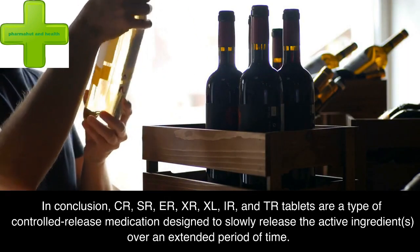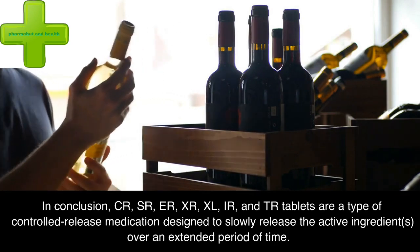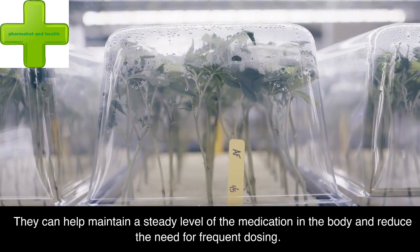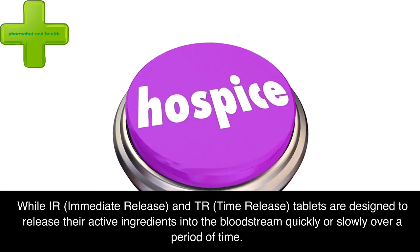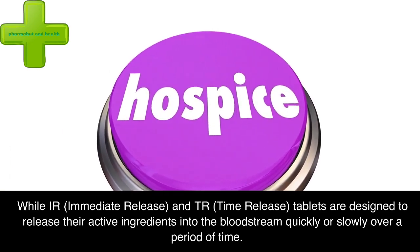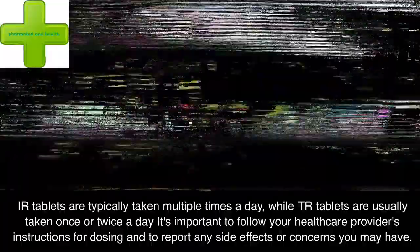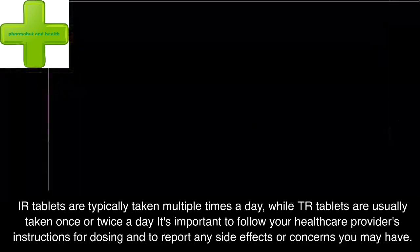In conclusion, CR, SR, ER, XR, XL, IR, and TR tablets are a type of controlled release medication designed to slowly release the active ingredients over an extended period of time. They can help maintain a steady level of the medication in the body and reduce the need for frequent dosing. While IR (immediate release) and TR (time release) tablets are designed to release their active ingredients quickly or slowly over a period of time, IR tablets are typically taken multiple times a day, while TR tablets are usually taken once or twice a day. It's important to follow your healthcare provider's instructions for dosing and to report any side effects or concerns you may have. Thank you for watching.